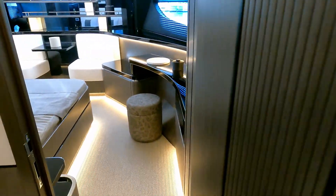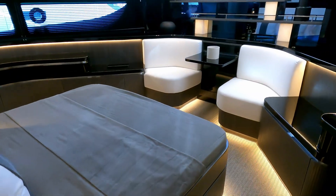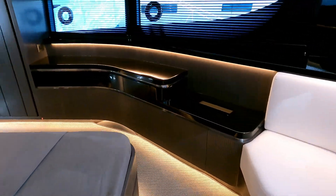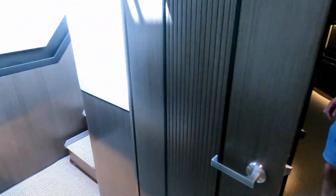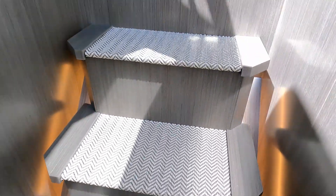There's a hull window too. So there you go — a 72-foot boat with a master, two VIPs, and a twin-bedded cabin. That is incredible. Bill Dixon has done an incredible job of packaging this boat. So we'll now head up to the flybridge.